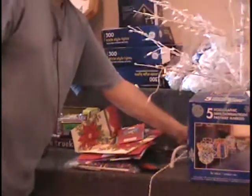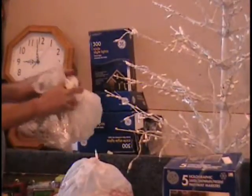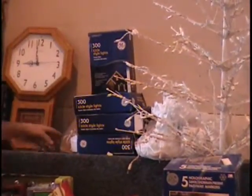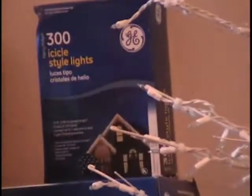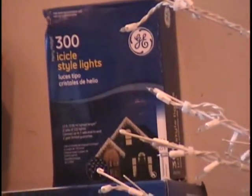I've got some icicle lights. These are one, two, three, four boxes of lights. But over here, I have lights in bags — this is at least two strings, maybe more. So we're going to call it the equivalent of six boxes of lights. They're icicle lights and they're clear. Each string is about 13 feet long times six, so you've got 90 feet. You can cover 90 feet of the front of your house, or the side. That's a lot of icicle lights.